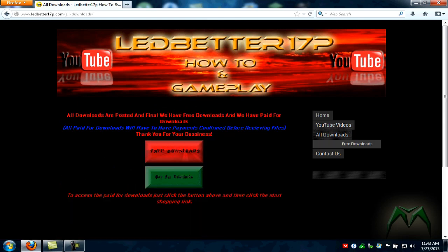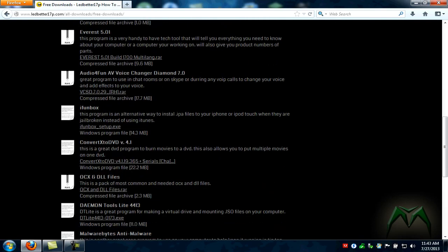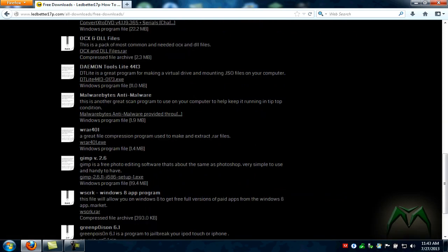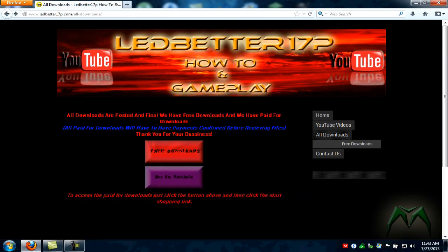We have a download section. Click on that — we have a free download section and a paid download section. We'll go through the free downloads first. There are a whole bunch of free ones, these are just free to get.